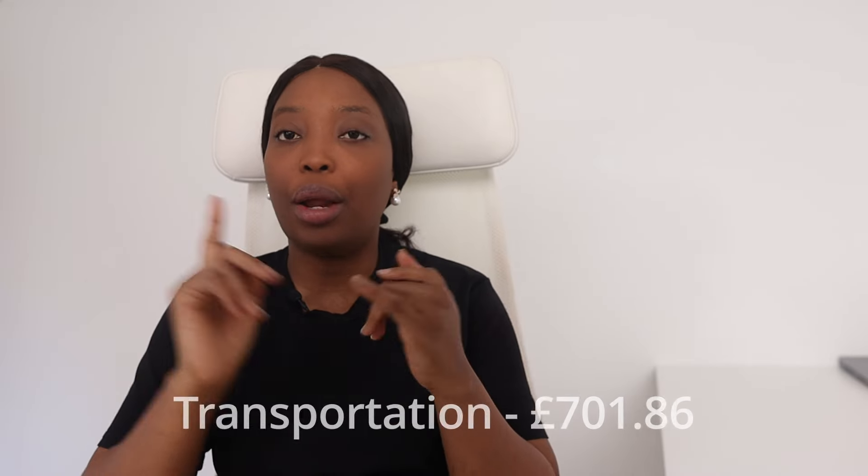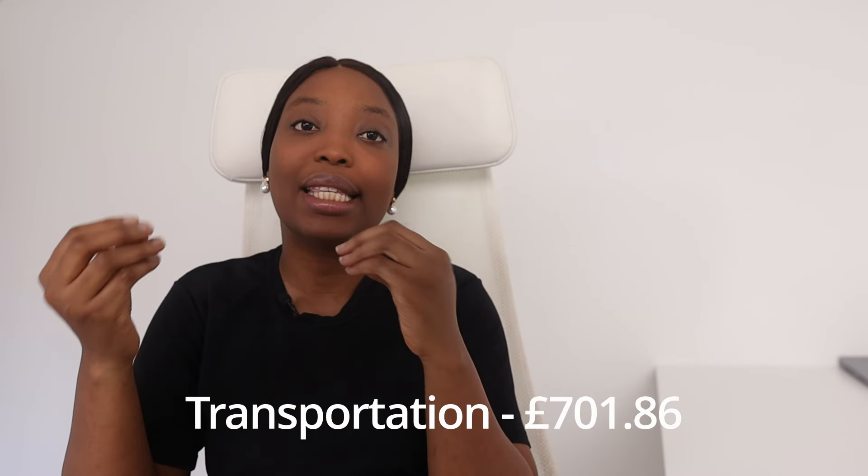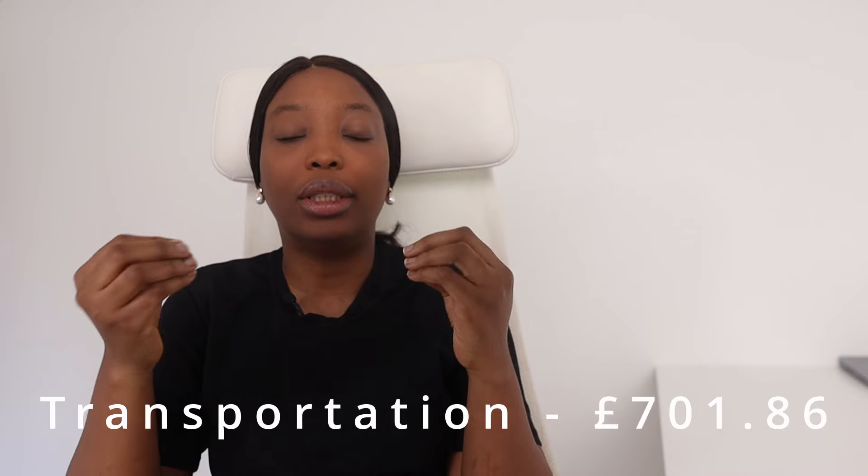Transportation is another significant cost, especially if you commute to work or have school runs to do. How much you spend depends on whether you take public transport or a taxi. Even on public transport, bus costs differ from train costs. For us, we spend £701.86 per month on transportation.